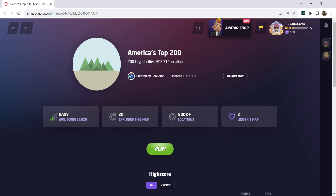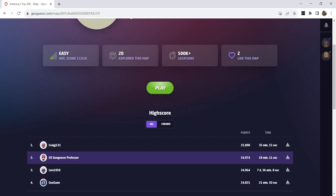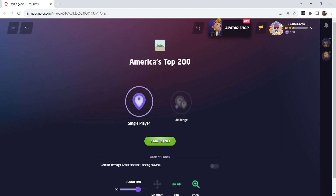Hello. Welcome to another U.S. GeoGuessr video. I'm going to be taking you through five rounds again on America's Top 200 map. Thanks Geogamer for this map. I enjoyed playing it the first time around. I played it moving and ended up scoring 24,974. It was a very good seed for me. I don't think I'm going to get that high of a score no moving, but I'm going to challenge myself. I played six-minute rounds last time and I wanted to give myself a little more time no moving — maybe to share some knowledge and strategy with you.